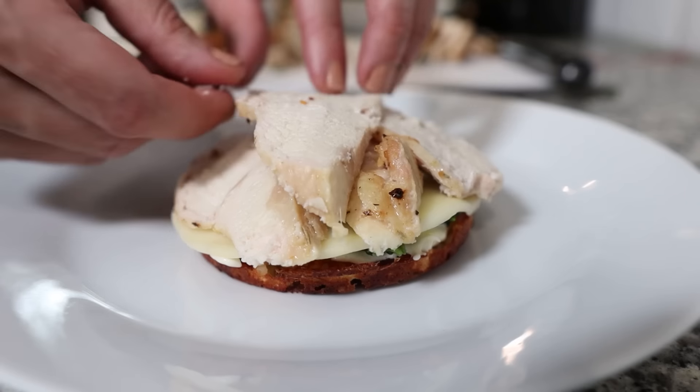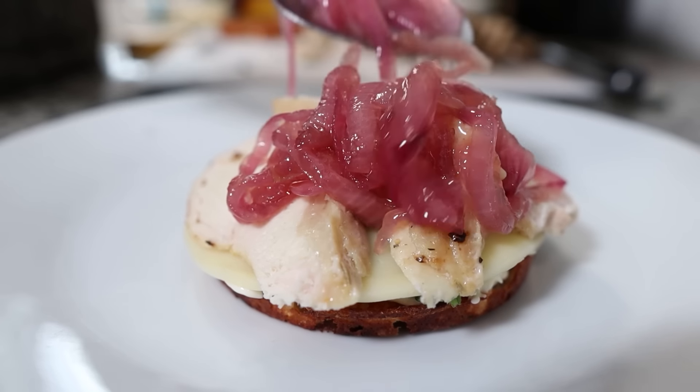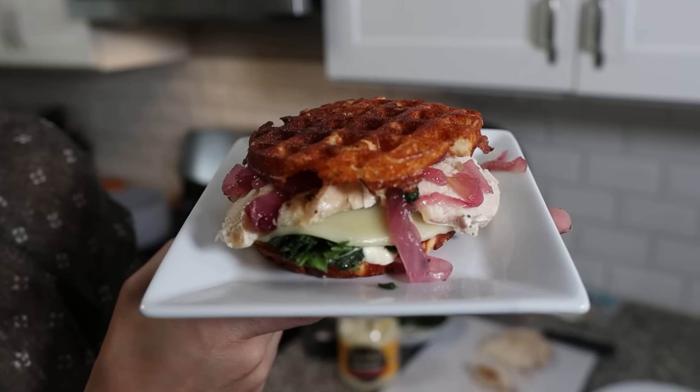I made a chicken Florentine version — thinly sliced chicken breast in one layer, then red onion jam in another layer, mayo, and spinach. That's a million dollar sandwich. The possibilities are endless with the tortilla fold hack: breakfast, lunch, dinner, even dessert. Why not? Throw some cream cheese and strawberries in there and fry it up.